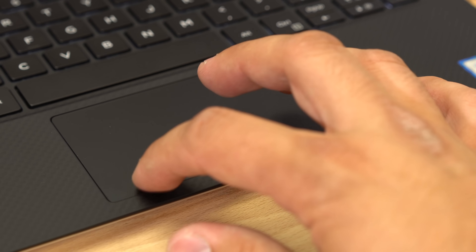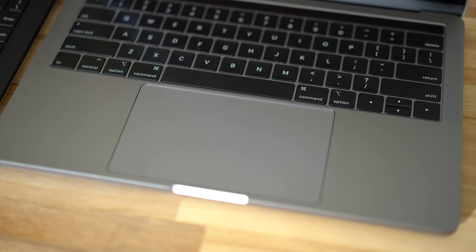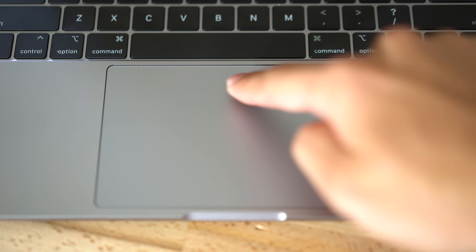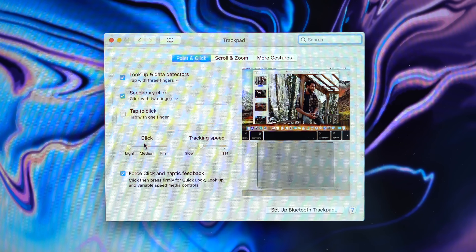The trackpad is likely one of the best for Windows laptops, but it's a huge step behind Apple's Force Touch trackpad. It's about twice as large and has perfect feel no matter where you press. It can be adjusted to the user's preference, and honestly, nothing else compares.